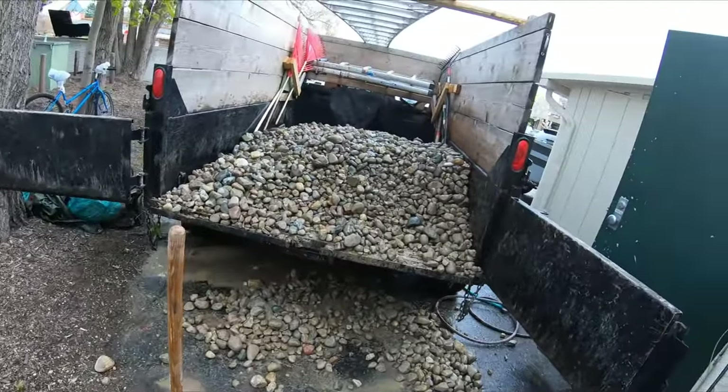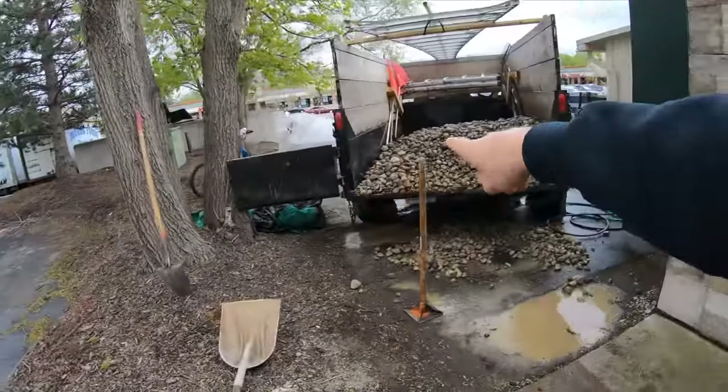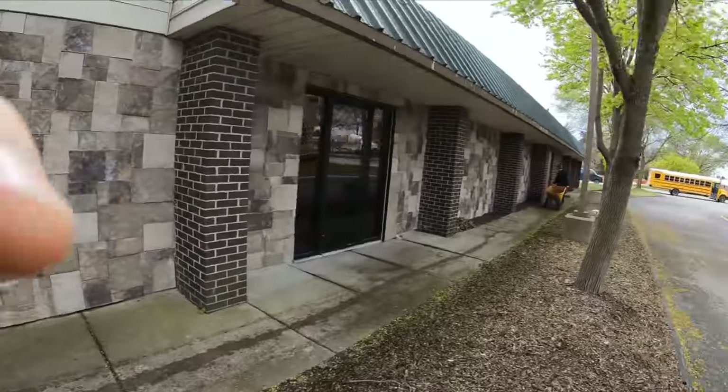This is taking too long with the wheelbarrow, so I'm just gonna back the truck and trailer up to each individual spot that needs rocks and dump each spot right into place.